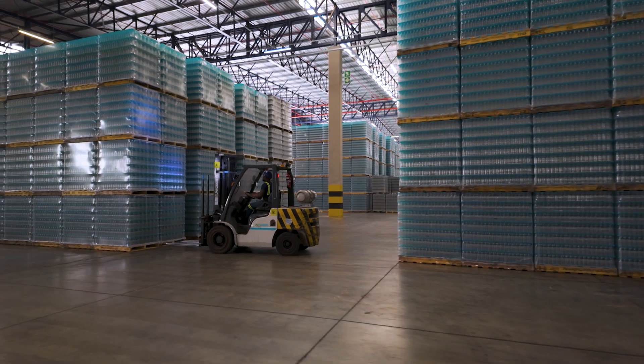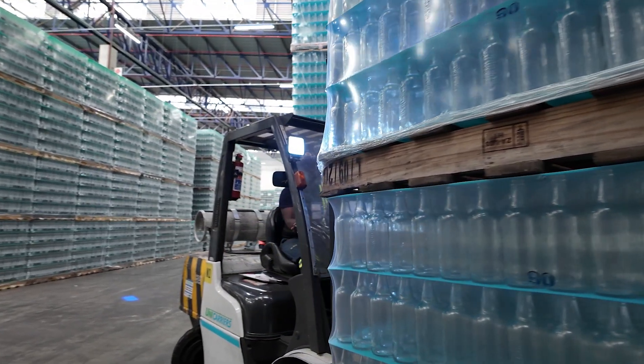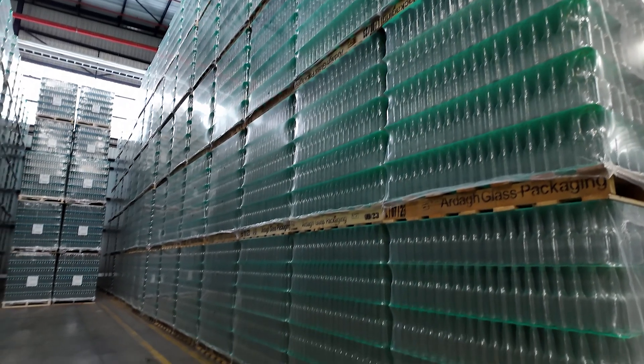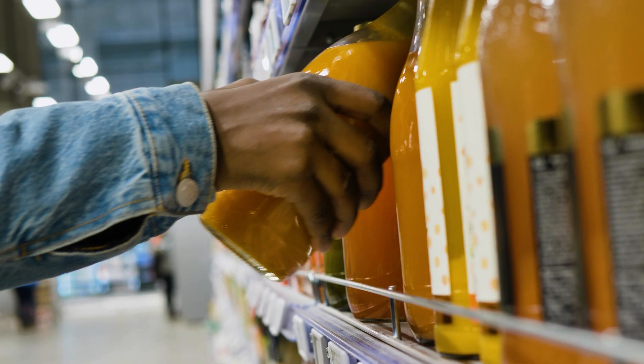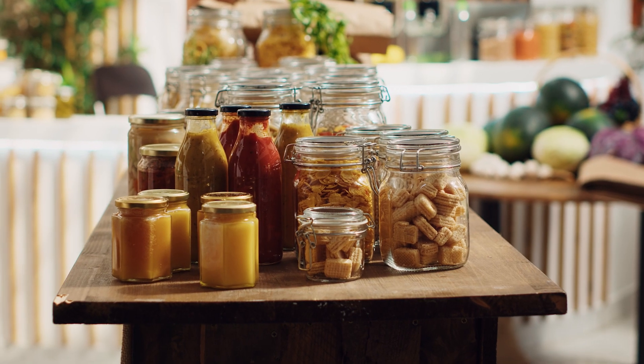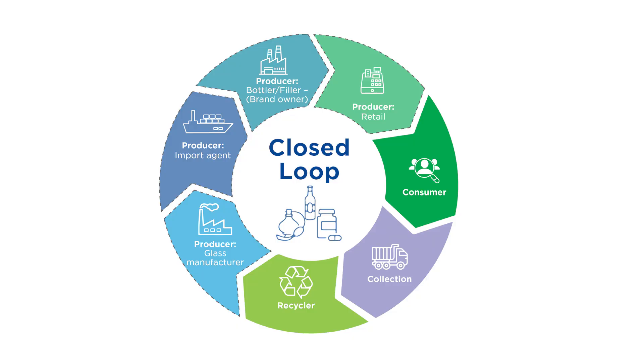With the manufacturing process complete, the containers are individually coated, packed on pallets and covered with protective shrink wrap before being dispatched to our customers. The result is a perfect quality container, largely comprised of recycled glass and ready to be enjoyed by a consumer once again. The closed loop is complete.